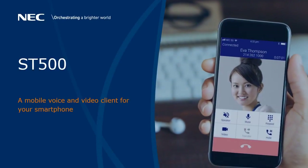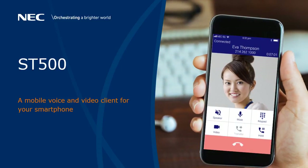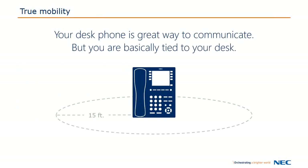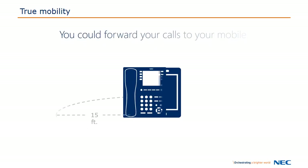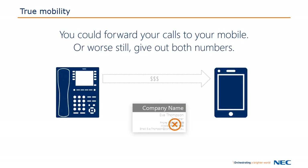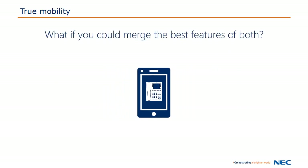Introducing the ST500 Mobile Client. Your desk phone is a great way to communicate, but you really can't go very far. You could forward all your calls to your cell phone, but that can soon become expensive. Or, you can just list both numbers in your contact details, but then people end up leaving you messages on both devices. Wouldn't it be great if you could merge the best features of your desk phone with the power of your smartphone?